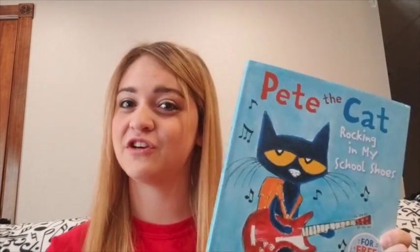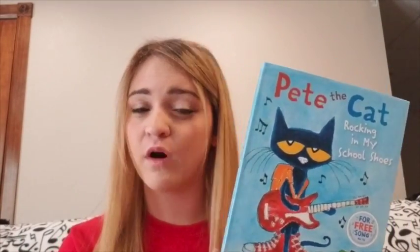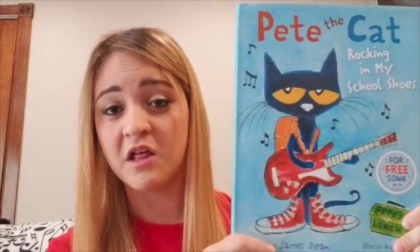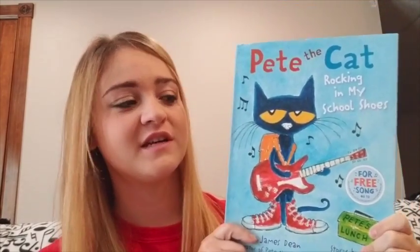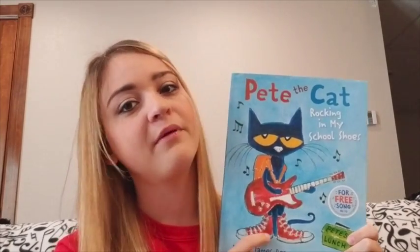The first book I want to talk about is Pete the Cat. Everybody loves Pete the Cat — it's a great book to have in your classroom. I currently have maybe five different Pete the Cat books and I'm constantly looking at getting more. I always do this one at the beginning of the school year with my kindergarteners, maybe my first graders as well. They get super excited and a lot of them already know it, so they'll probably be singing and doing it with you already.